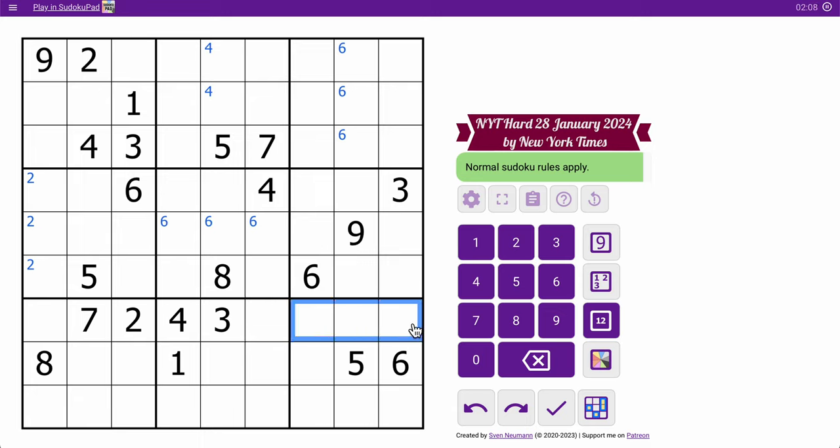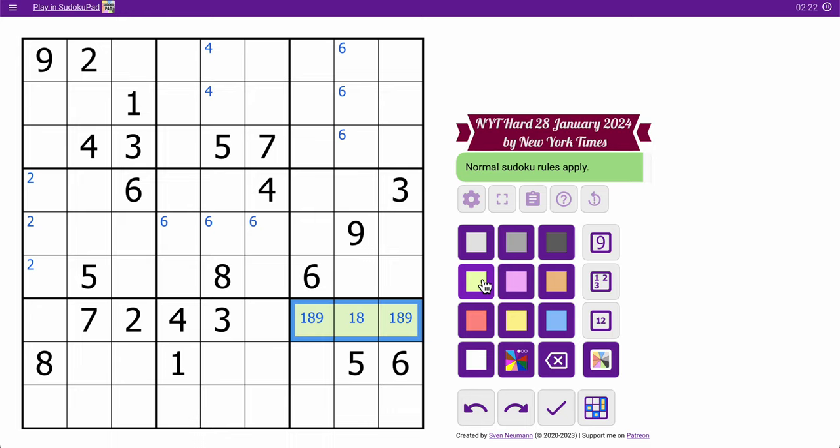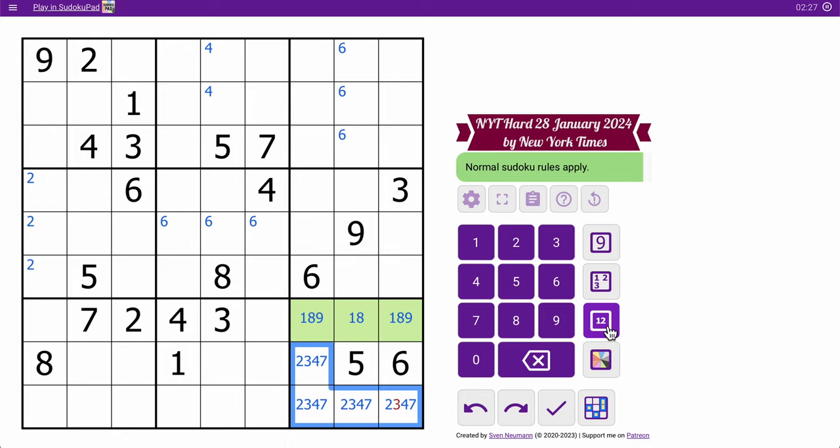Wait a minute. 2, 3, 4, 7 — I need 1, 5, 6, 8, 9. Well, these can't be 5 or 6. So this is a 1, 8, 9 — and we know that's a triple. So these are 2, 3, 4, and 7. That's not 3. That's all we know from that.